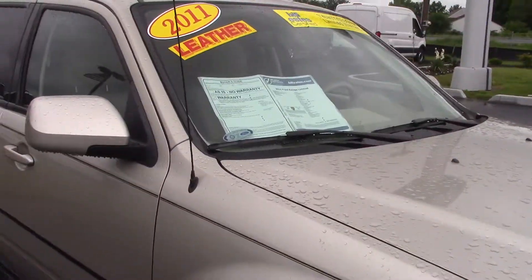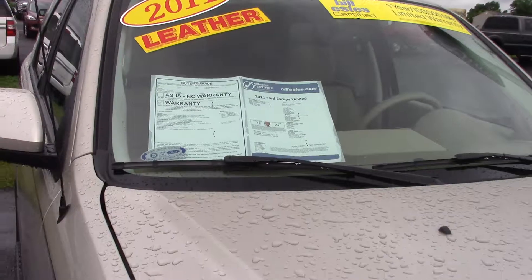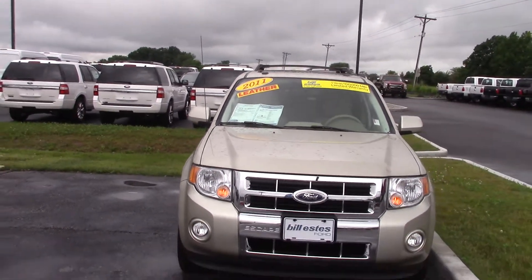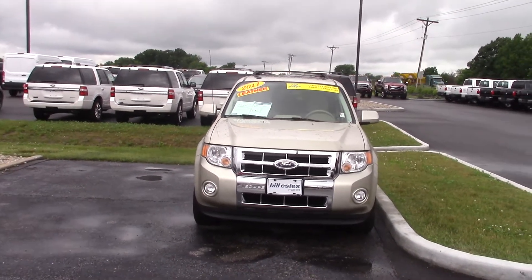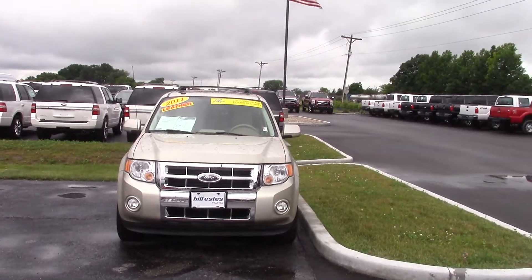This certified 2011 Escape only has 68,000 miles on it. If you have any questions or would like to test drive this vehicle, feel free to give me a call. Again, my name is Steve McCullough. 317-384-4999 is my cell phone. Thanks a lot and have a wonderful day.